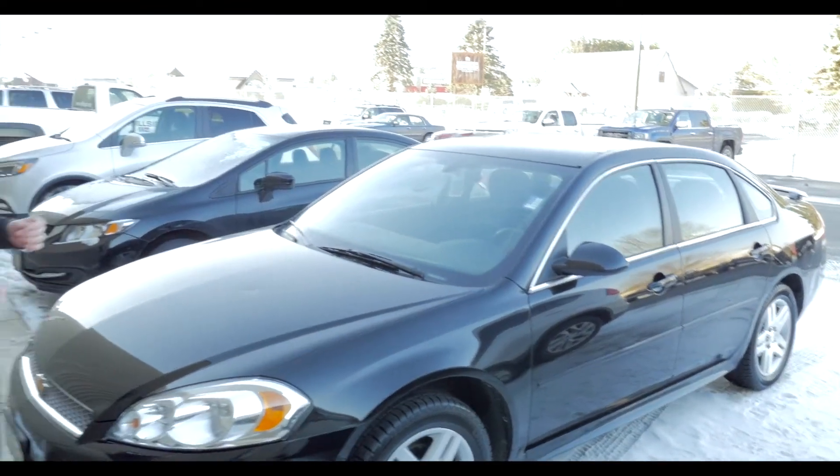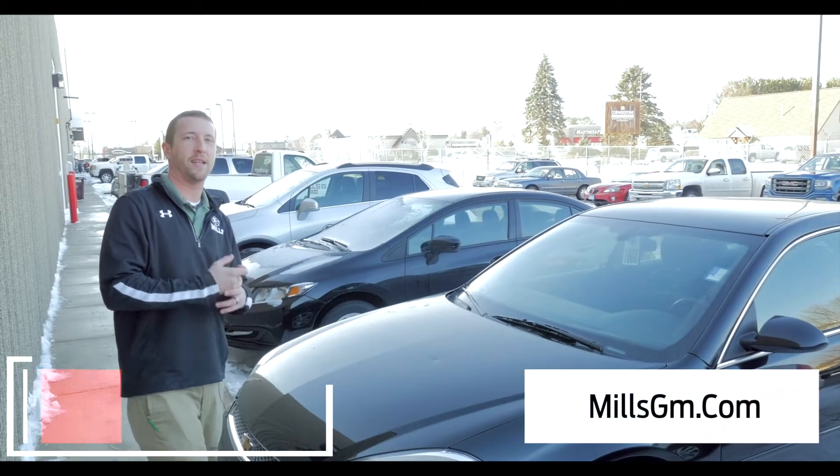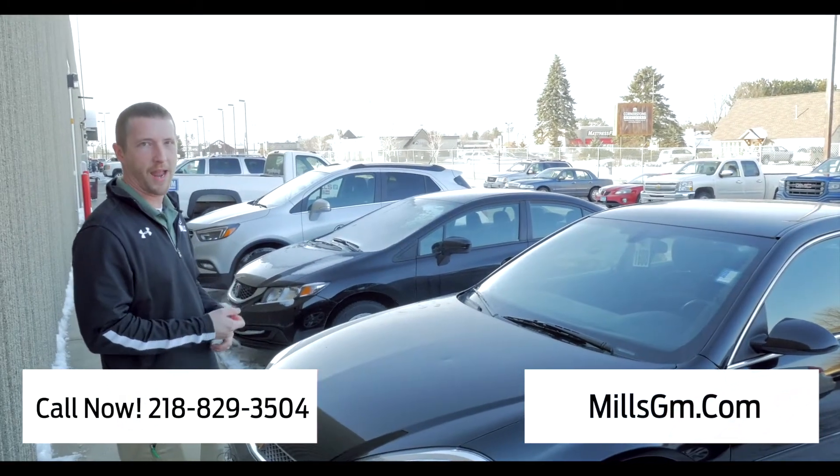Come see us at Mills GM or visit us worldwide at MillsGM.com. Phone number: 218-829-3504. Ask for Brandon.